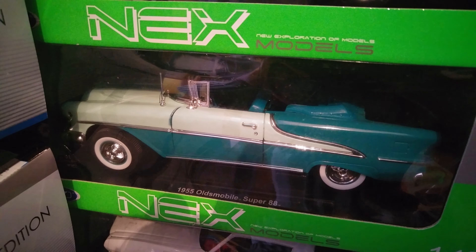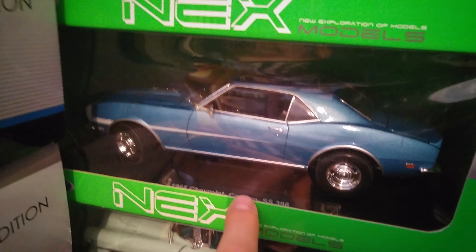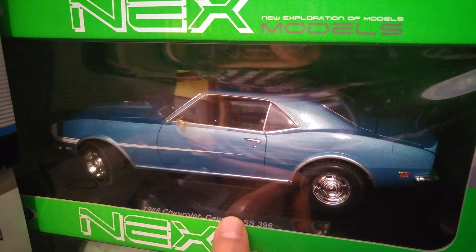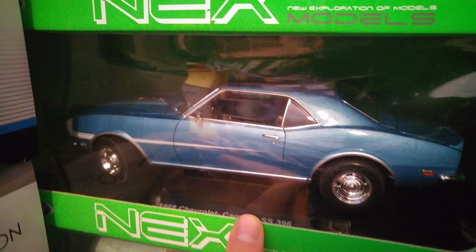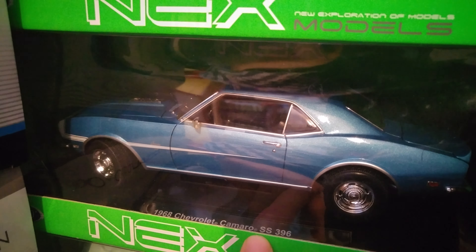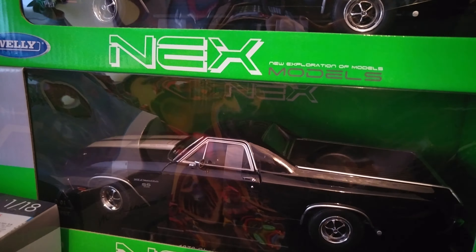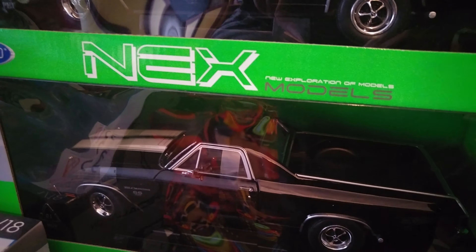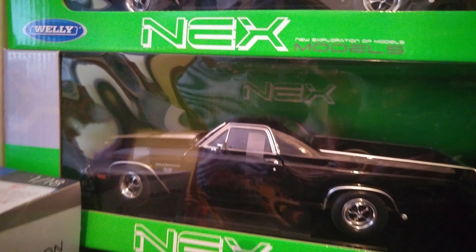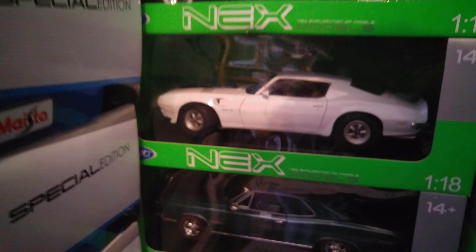Also, the 1955 Oldsmobile Super 88 — this is the green one and a very beautiful classic. These are collectible model cars but you can enjoy them every day. This is the 1968 Chevrolet Camaro SS 396, and this one is the 1970 Chevrolet El Camino SS 396. These are great model cars as well.